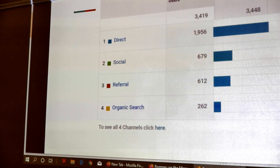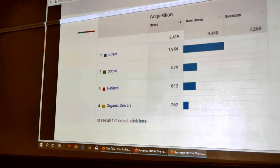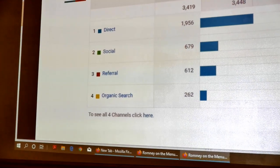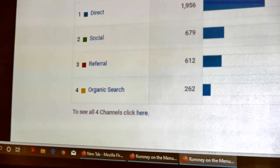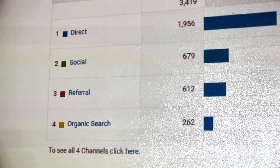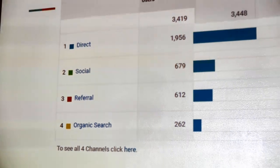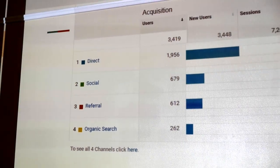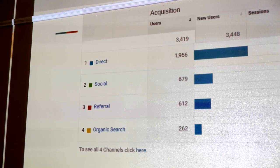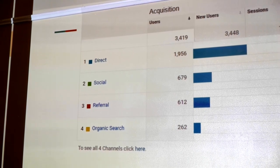A lot of our traffic comes directly — people who have seen access to it either through the library's website or when I've gone out and talked to people. Another chunk is from social media. We really try to promote through the Mineral County Facebook groups, linking to the site and linking to articles of interest, to encourage people to be aware of the resource and take advantage of it.